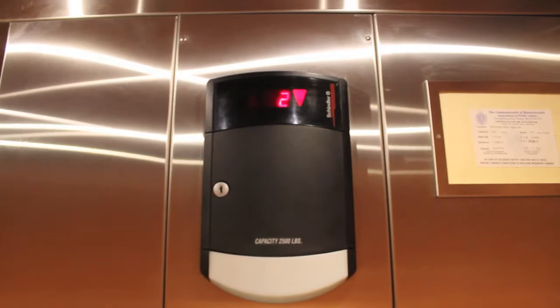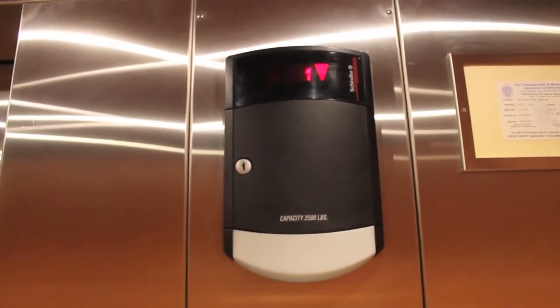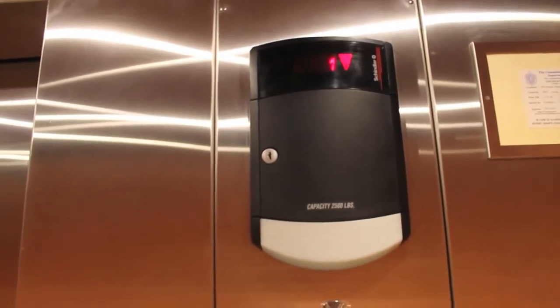It's a tad creaky going down, just like it is going up. I'm not sure why that is. It's a bit shaky too, actually.